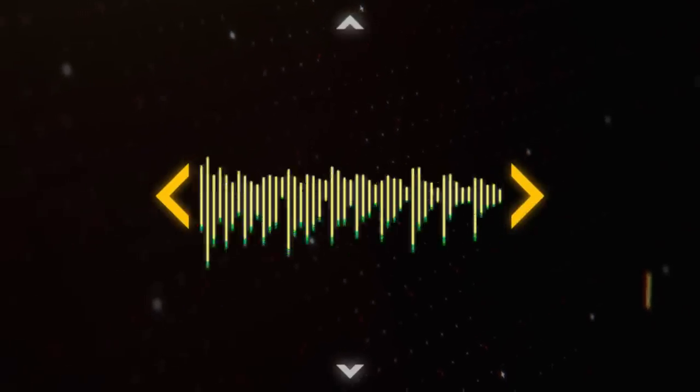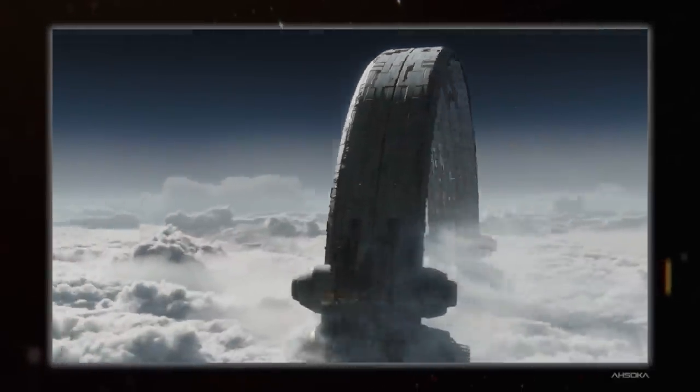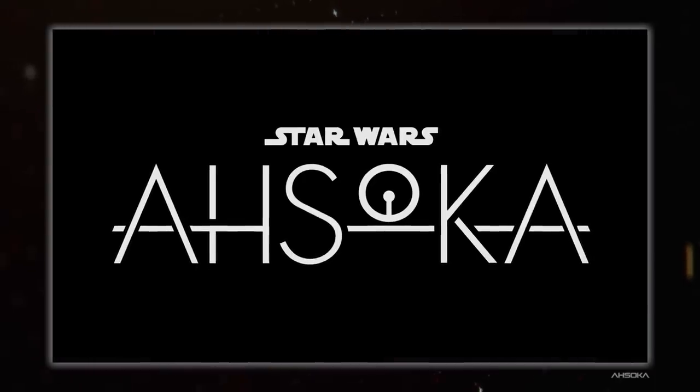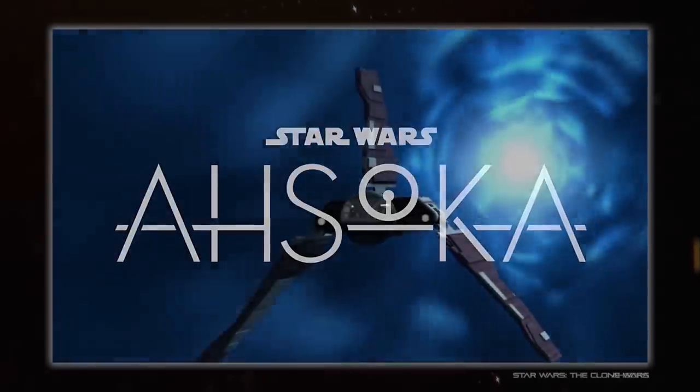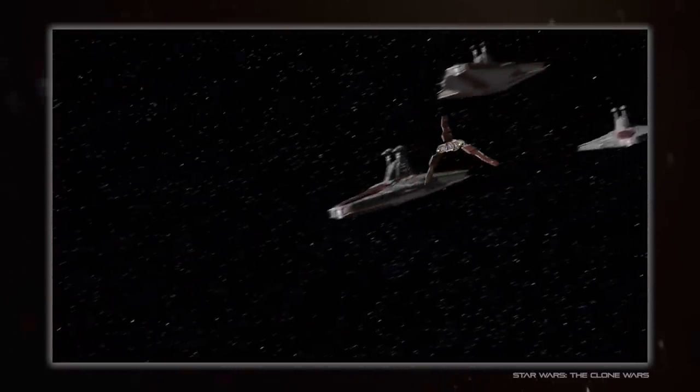Hello everybody, and welcome back to Spacedock. I'm Hojuana, and today we're looking at the awesome new and returning spacecraft from Ahsoka, which did end last week, but just in case you haven't watched it yet, there will be spoilers. I'm going to start things off with the pair of shuttles that are both returning designs from animated shows, the Eta-class and the T-6.